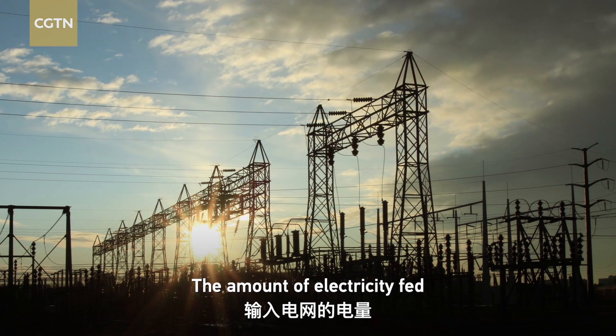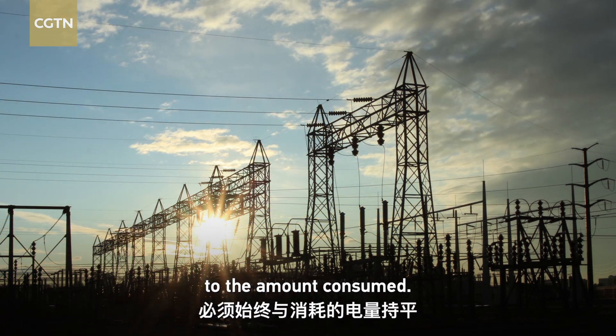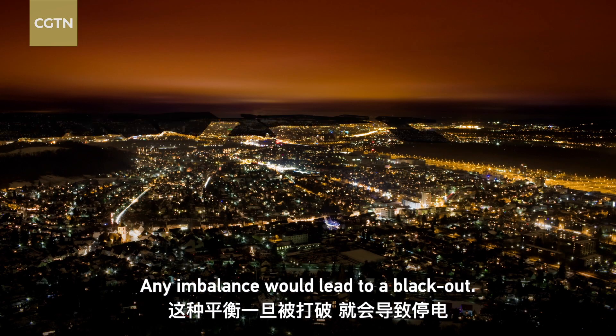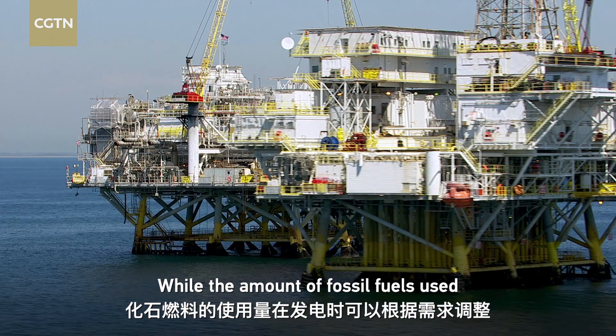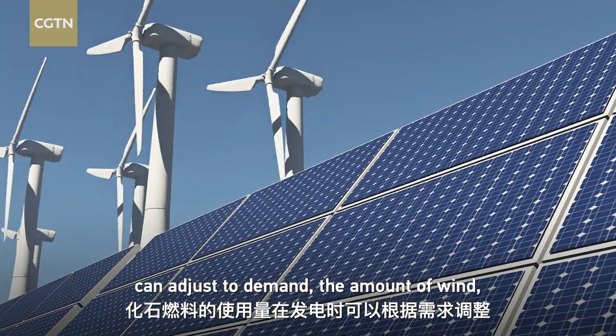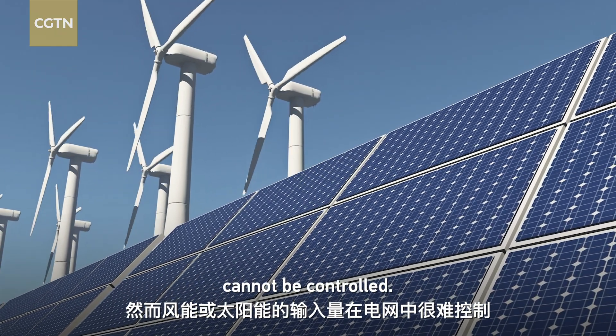Here's the thing: the amount of electricity fed into the grid must always be equal to the amount consumed. Any imbalance would lead to a blackout. While the amount of fossil fuels used can adjust to demand, the amount of wind or solar energy that goes directly into the grid cannot be controlled.